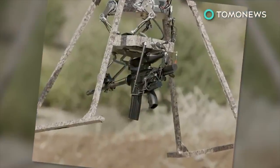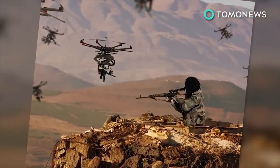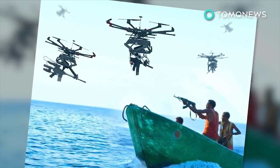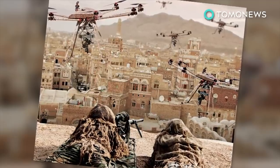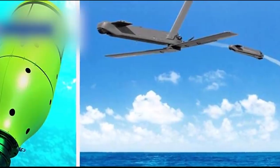The drones are built with a stabilization system able to handle the recoil of weapons fired from the sky. The makers, Duke Robotics, have already taken an order from the Israeli military and are looking to outfit the US military as well.